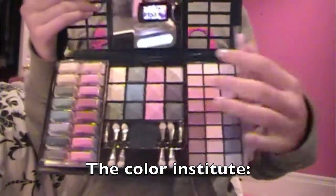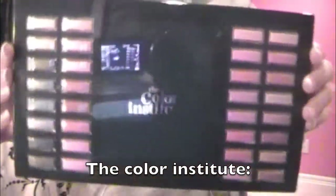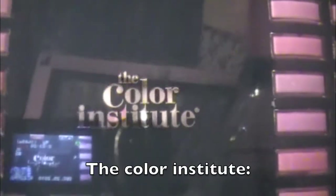I think that is really cool and I'm so excited about using this. It's The Color Institute.